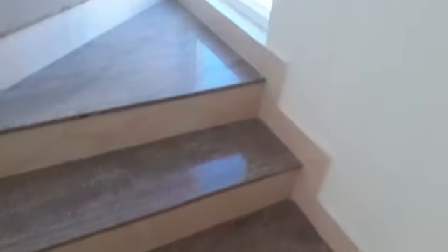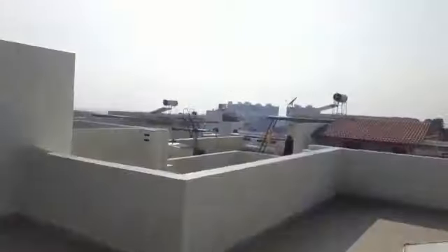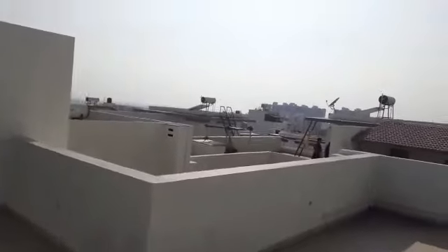Now we're getting into the terrace. It's a full-fledged terrace, almost around 1300 square feet, with a wonderful view. From the front, yes, it's just a clear open way.